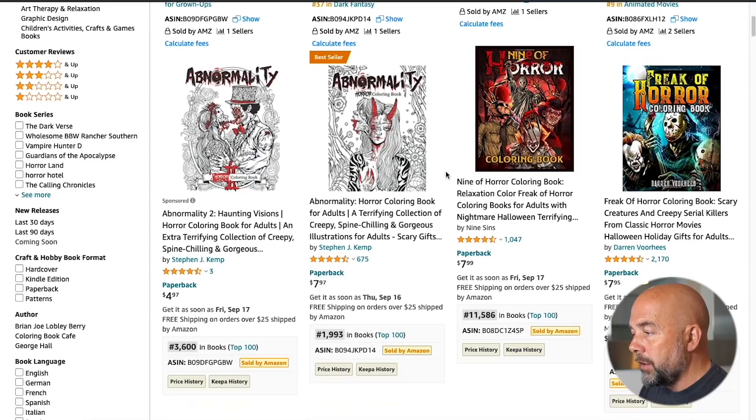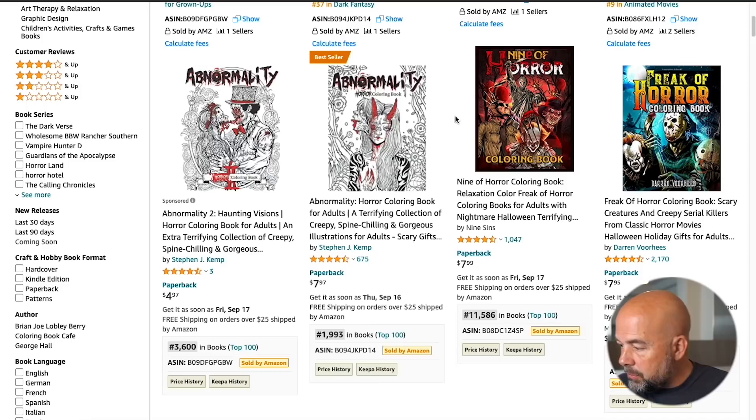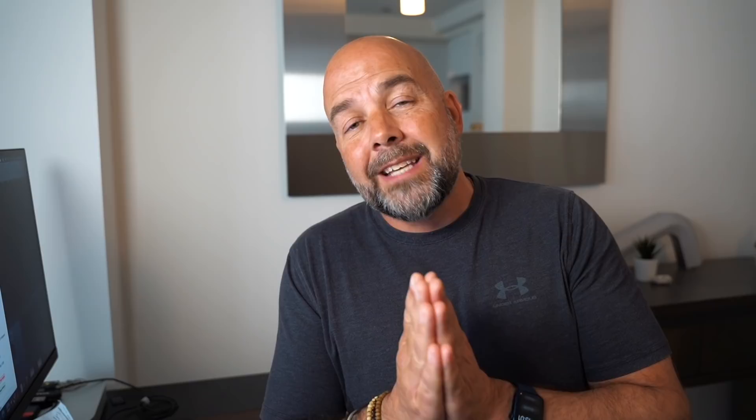If I scroll down and have a look at the books, the first books here — we're going to ignore the one with sponsored ads, but these first three books are all published on the KDP platform. You can see it says 'independently published.' This is from a plugin I've got installed called DS Amazon Quick View, which is free. What I do next is look at the best sellers ranks, and I'm looking for three or more books with best sellers ranks of less than 300,000 on the first page of search results, because if I find that, it means books are selling in this niche.